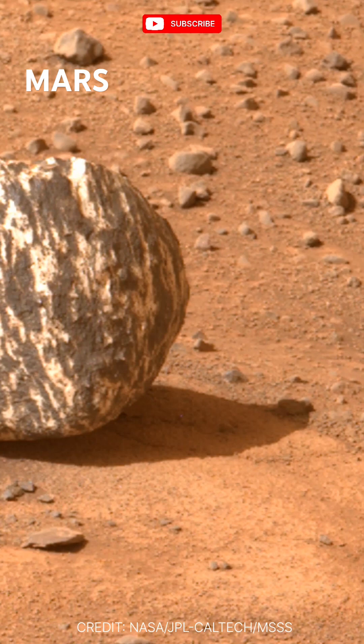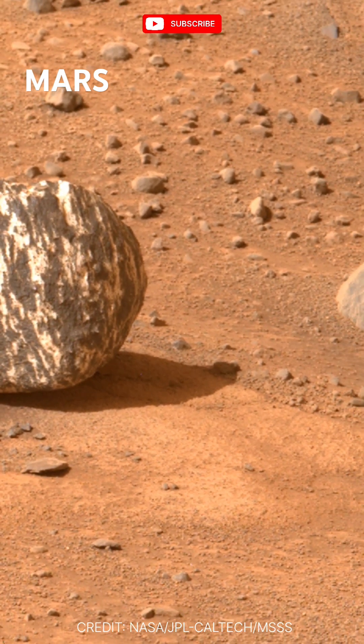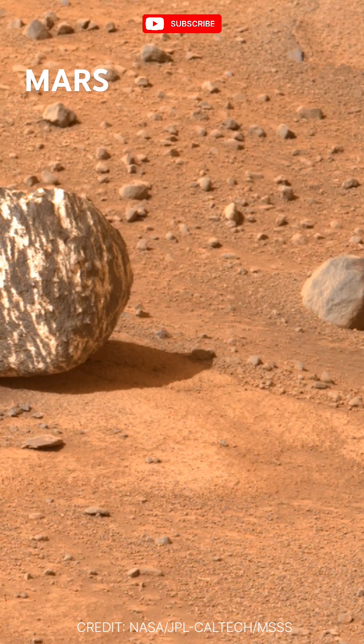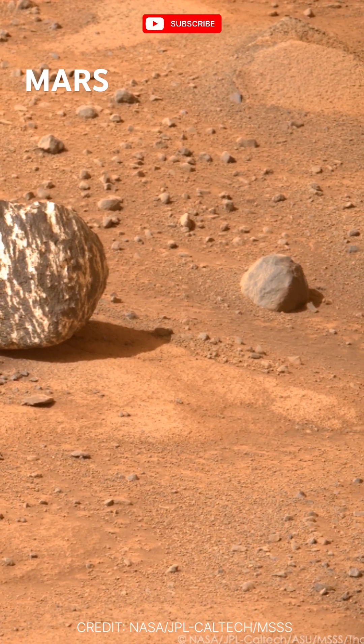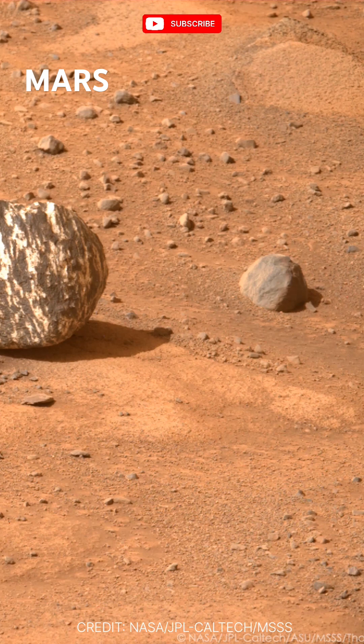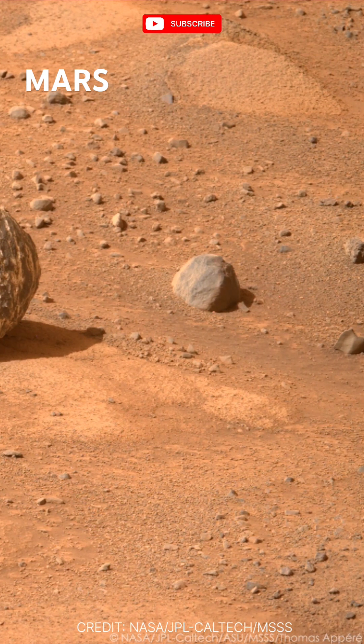Let's zoom in on this rock. What are we actually seeing here? You see a very stark contrast of light and dark bands, almost like stripes. The dark bands are most likely that typical iron-rich basalt that we see all over Mars. But those lighter stripes — those are the real head-scratchers.